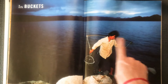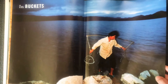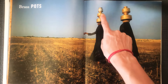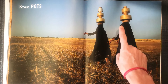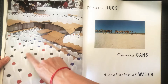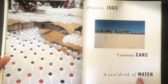In buckets — look how she has them balanced on her shoulders and she's carrying buckets. From the lake or ocean. Brass pots — one, two, three! Wow, and they are walking and balancing those pots of water up on their heads. Plastic jugs, caravan cans. A cool drink of water.